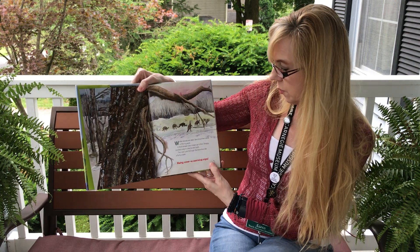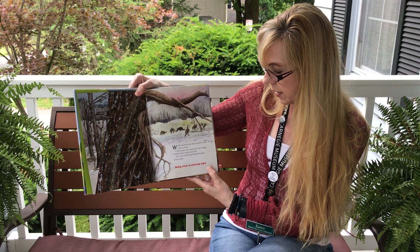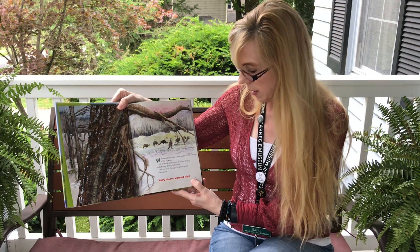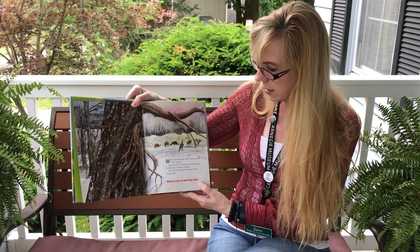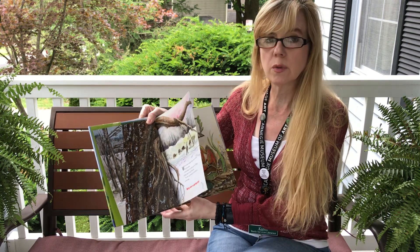Winter woods are dark. Bare branches rattle in the icy wind. A thick brown vine creeps up a tree. Shaggy rootlets help it cling to the bark. The vine curls through the branches like a furry snake. Hairy vine, a warning sign. So if you see a hairy vine in the winter, that could be poison ivy.